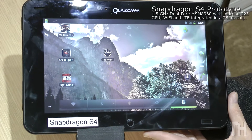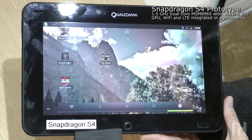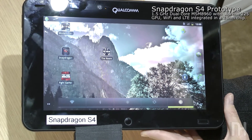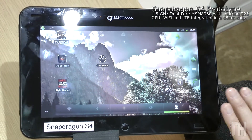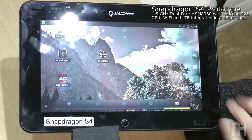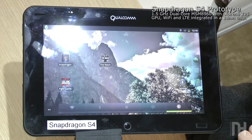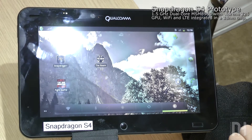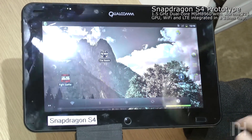This is a dual core version — our MSM 8960. It does have a dual core Krait CPU and an Adreno 225 GPU. It has the 3G, 4G LTE world mode modem. It has Wi-Fi integrated. It has all the advanced audio and video capabilities that we talked about. So this is fully featured, fully optimized. And clock frequencies — this particular one is at 1.5 GHz for the CPU core.